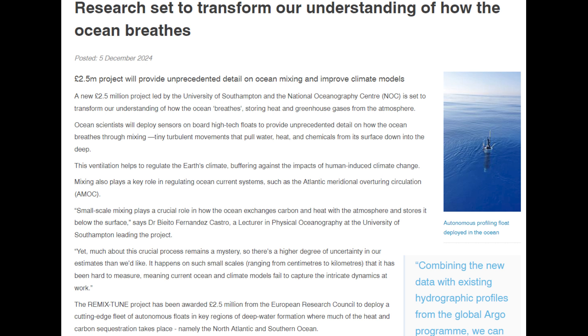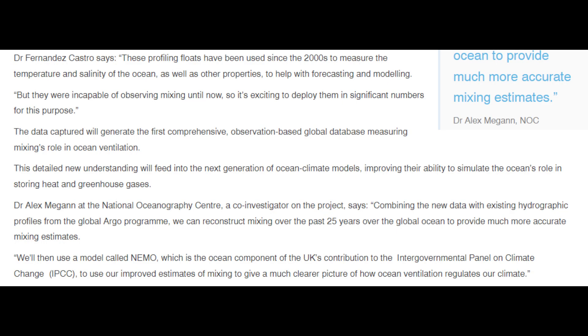Research set to transform our understanding of how the ocean breathes: a £2.5 million project will provide unprecedented detail on ocean mixing and improve climate models. The project, led by the University of Southampton and the National Oceanography Center, is set to transform our understanding of how the ocean stores heat and greenhouse gases from the atmosphere. Ocean scientists will deploy sensors on high-tech floats to detail how the ocean breathes through mixing — tiny turbulent movements that pull heat, water, and chemicals from its surface down into the deep. This ventilation helps regulate Earth's climate, buffering against the impacts of human-induced climate change. Dr. Fernandez Castro notes these profiling floats have been used since the 2000s to measure temperature and salinity, but were incapable of observing mixing until now.